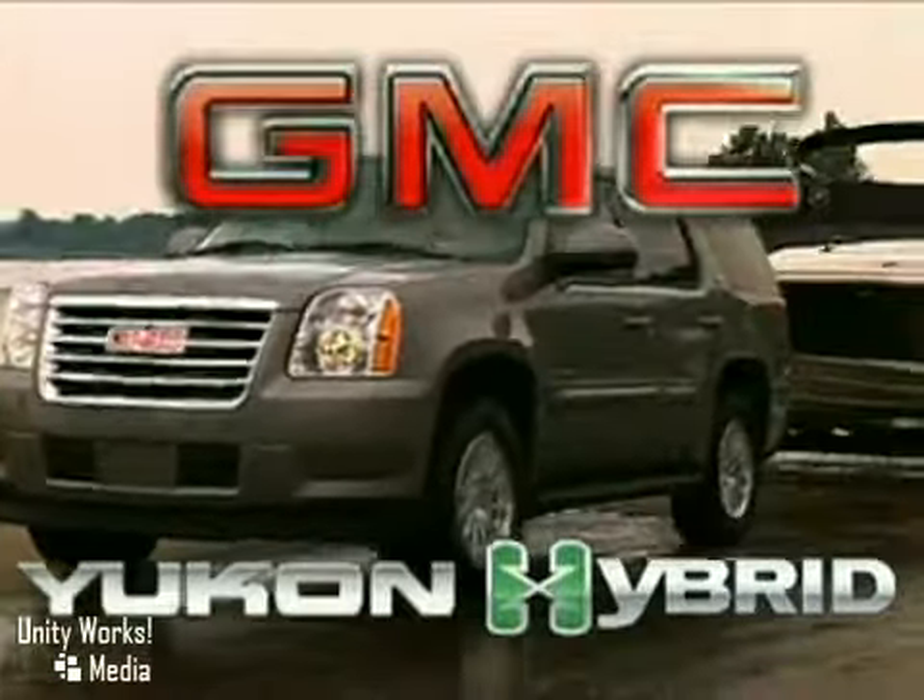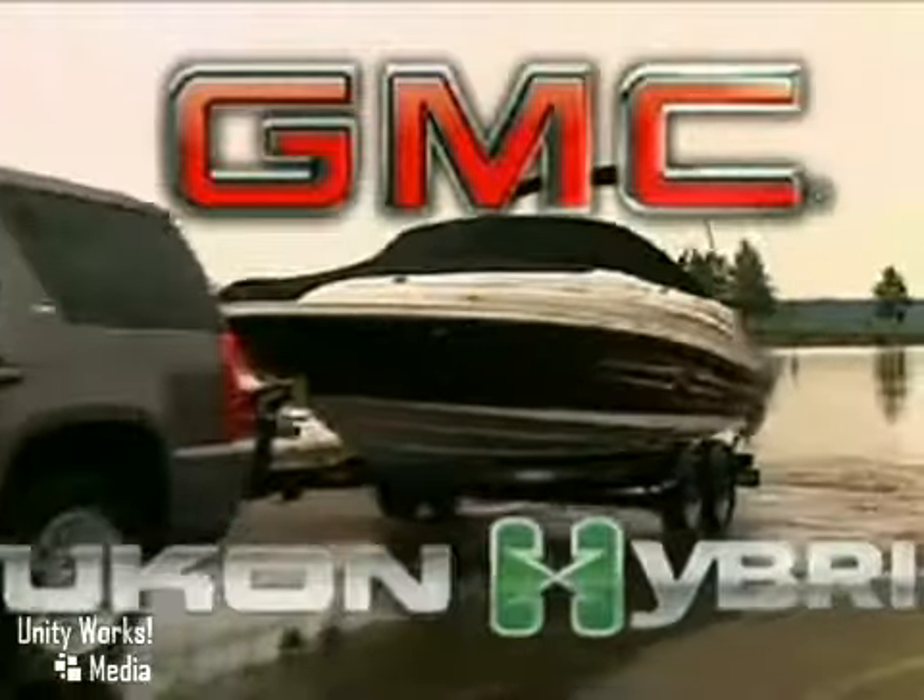The 2010 Yukon Hybrid — everything you'd expect from an SUV with hybrid excellence.